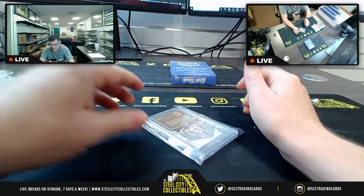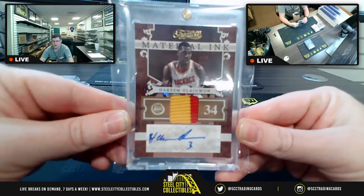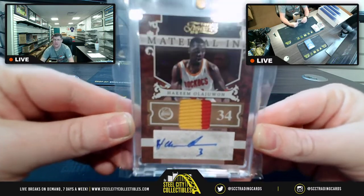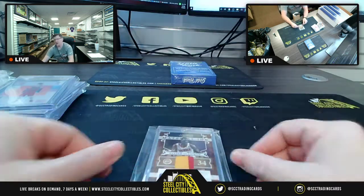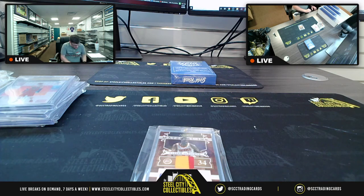This is going to be 3 of 3 for Hakeem the Dream, Olajuwon. This is Timeless Treasures, 2010-11, material ink, 3 of 3 for Hakeem the Dream. Funny how that worked out. Logged as: 10-11 Timeless Treasures Ink, Hakeem, 3 of 3.